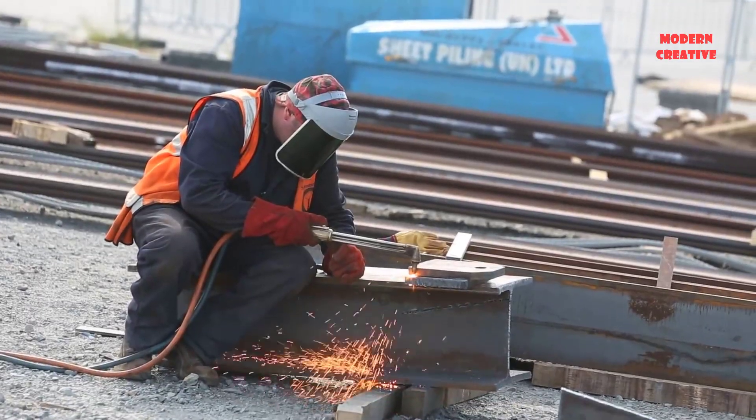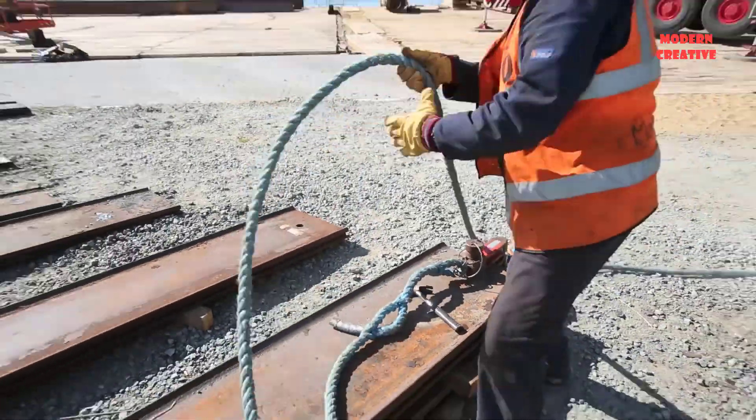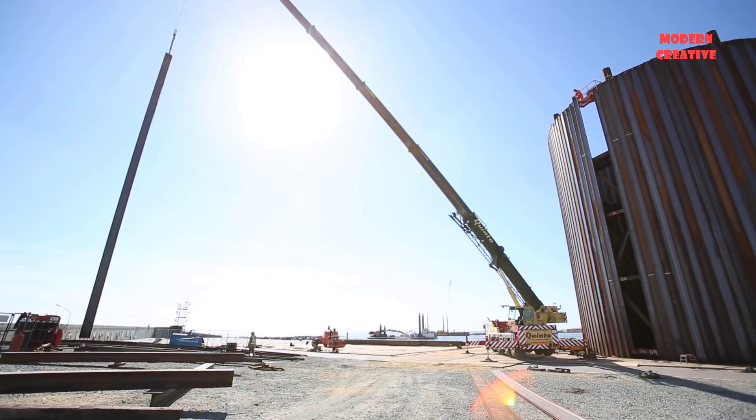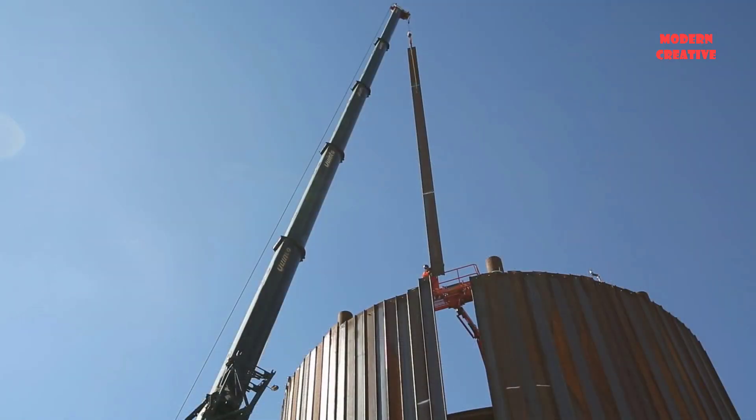So far, we come across many structures at sea such as bridges, ports, rigs, docks, but very few of us know how humans can build solid structures like that at sea.